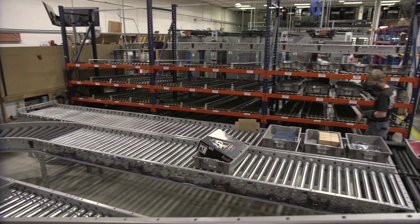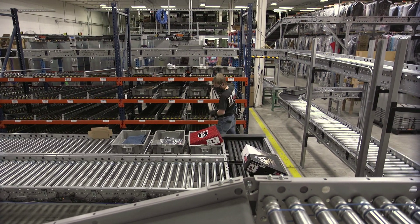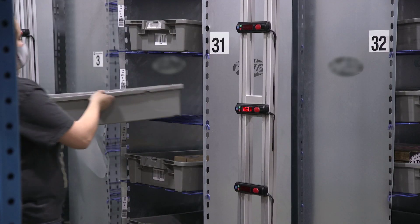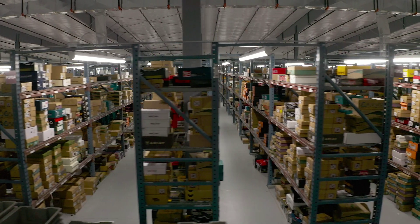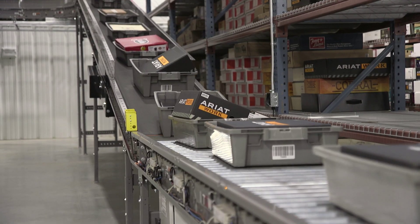Ultimately, this project led to a 40% increase in productivity for the fulfillment center, including doubling the footwear PIC rate and an overall 30% increase in throughput. This project was a success due to the fact that after go-live, we were able to increase our capacities in the distribution center, specifically on our boot inventory, by over 150%, while also reducing the turnaround time for customer orders from eight hours down to six hours.